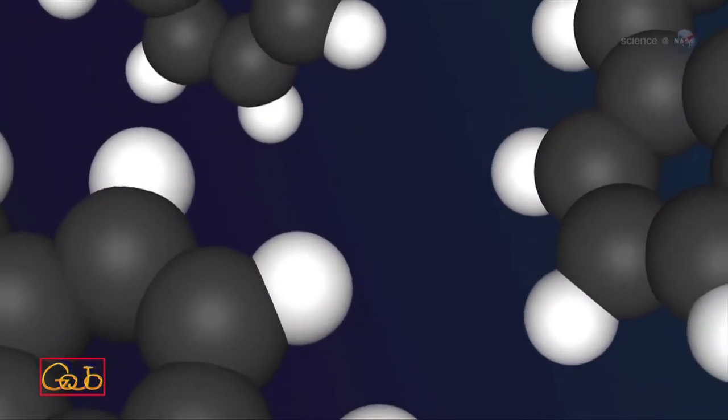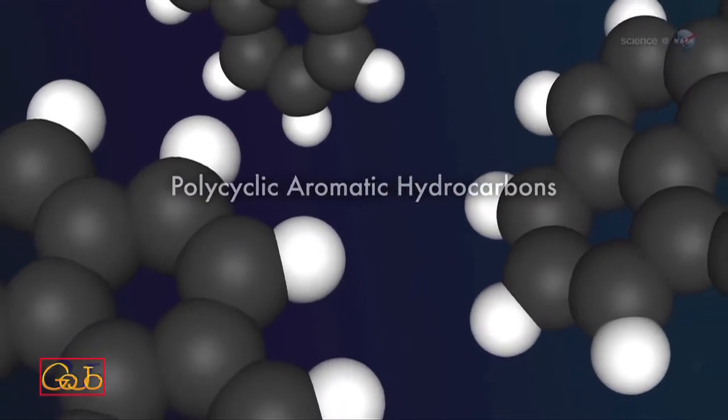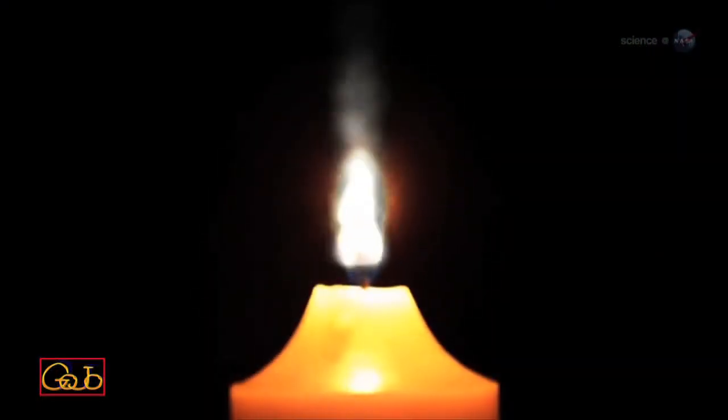Some of the hydrocarbon fragments form ring-shaped molecules called polycyclic aromatic hydrocarbons, and eventually, soot. Soot particles can themselves burn or simply drift away as smoke.